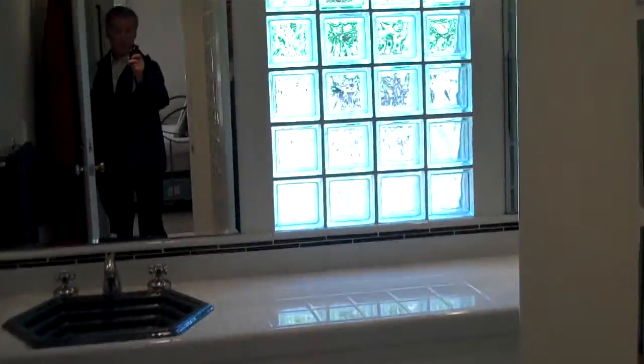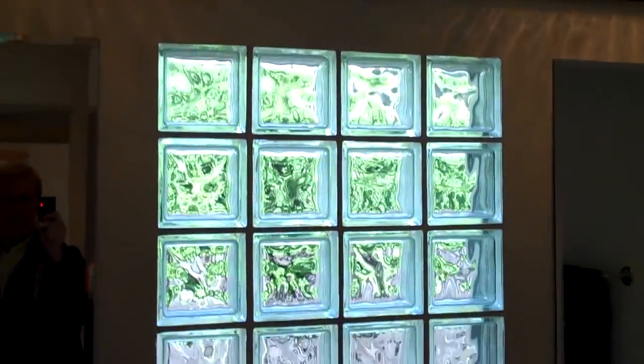Going down the hallway again, we have the second bathroom which has also been remodeled. It has two sinks and a shower.